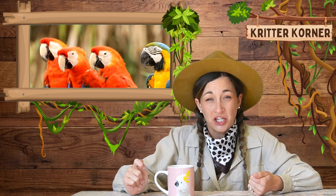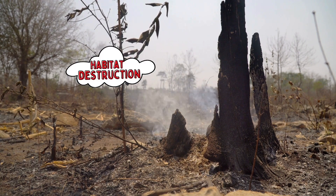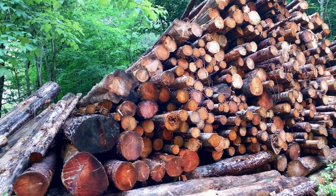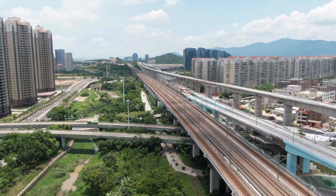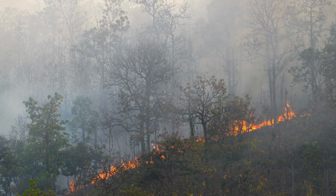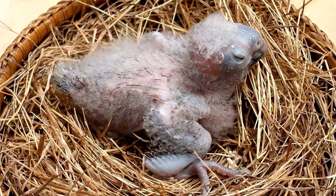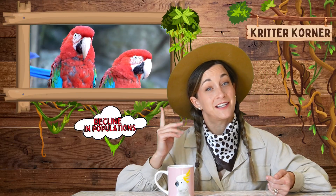But despite their amazing adaptations, macaws and these other rainforest birds face some serious challenges. One of the biggest issues, like all of our rainforest friends, is habitat destruction, mostly through deforestation. As rainforests are cleared for logging, agriculture, and development, macaws lose their homes and the food they depend on. When trees are cut down, macaws and other birds have fewer places to nest, fewer sources of food, and less protection from predators. This can lead to a decline in their population and put them at risk of extinction.